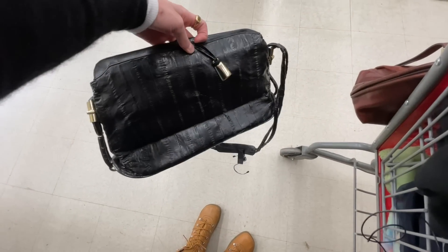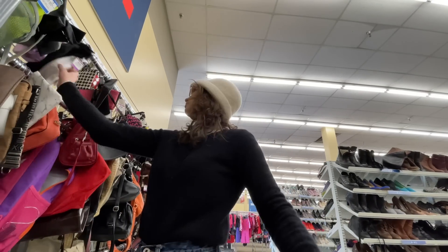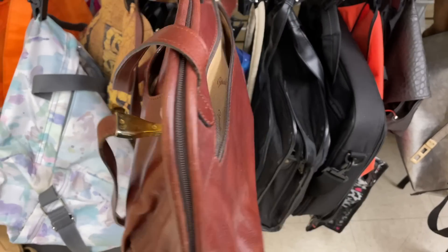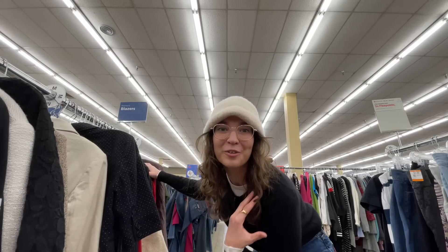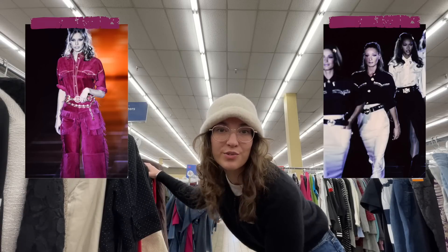This is genuine eel skin — I don't think they realized it. This bag was just chilling on the floor but it was made in Italy and it's really nice leather. My cart is already really full, but we were checking out the blazers and the skirts to find some kind of suit set or like a western suit set.